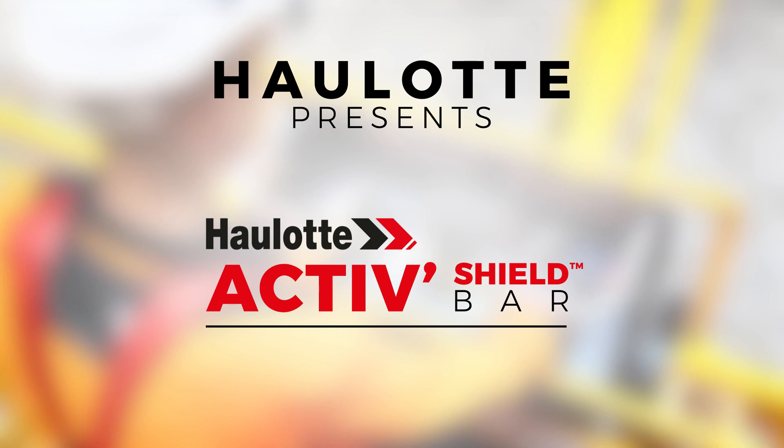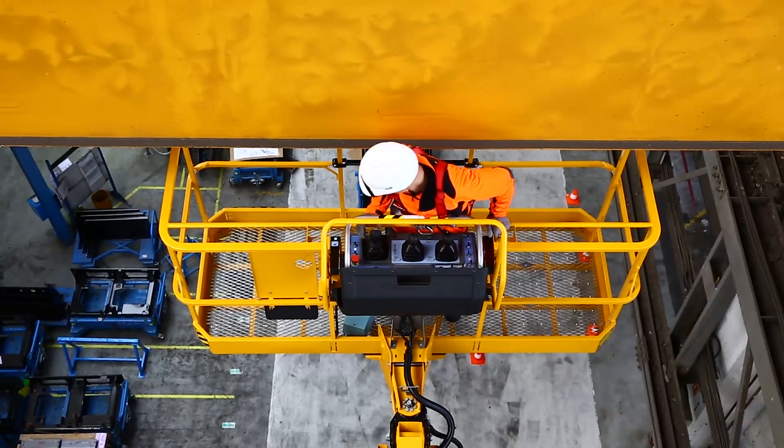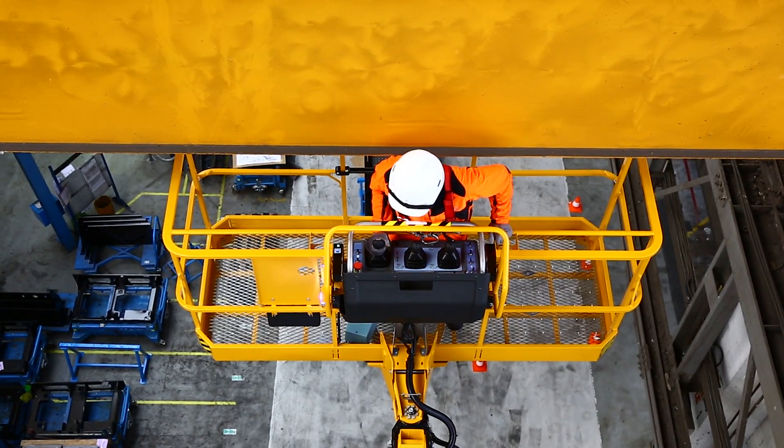Haulotte ActiveShield Bar has been designed to be the safest, the most ergonomic, and the most productive secondary guarding device.